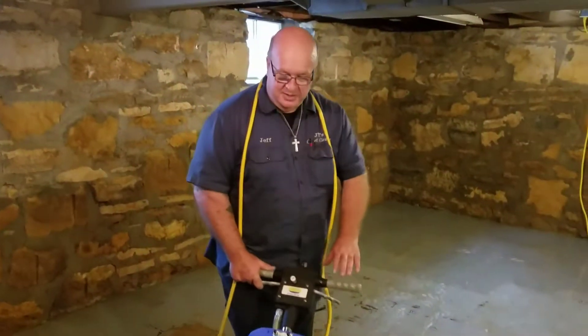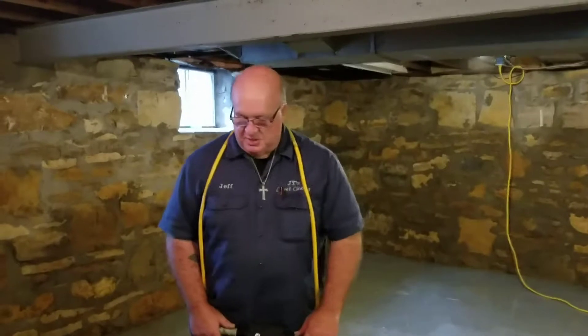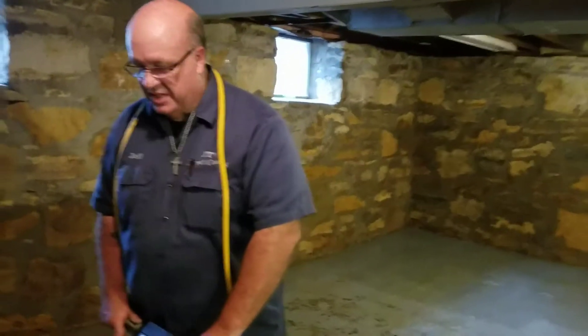Hey, this is Jeff from JT's Carpet Cleaning. Today we're in a house — a lady just bought it and she was allergic to cats. The cats were kept here in the basement on this concrete slab.